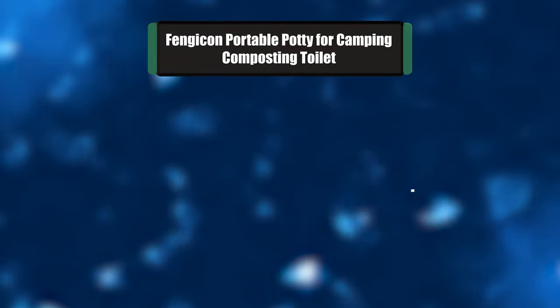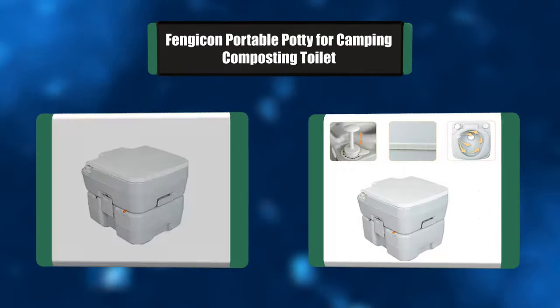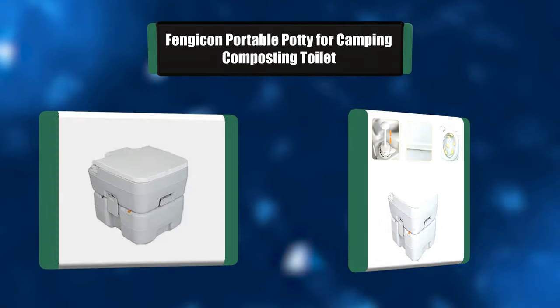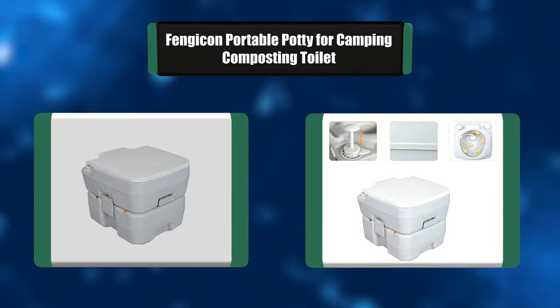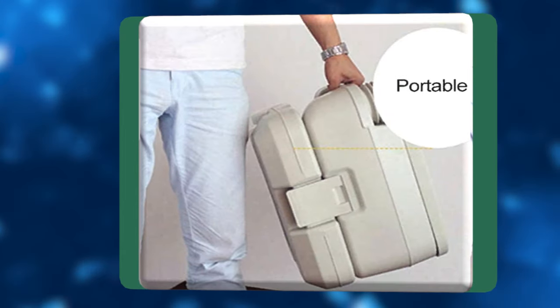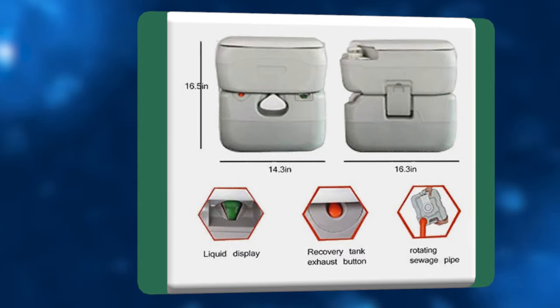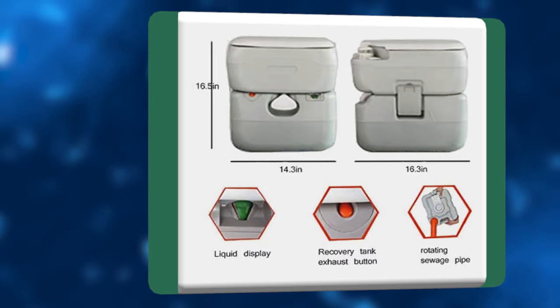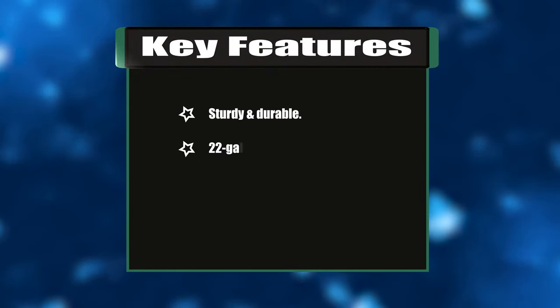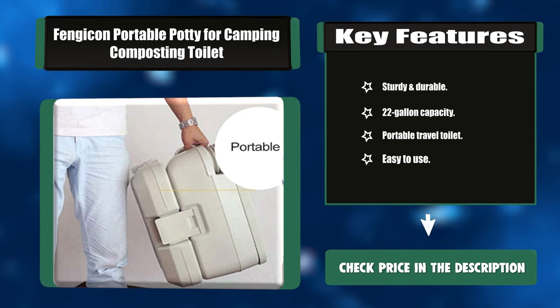Number six: Fengican Portable Potty for camping composting toilet. The 22-gallon recovery tank toilet can hold more than most other portable camping toilets. Boating enthusiasts, frequent travelers, and traveling families turn to this compact travel toilet because it can be carried around without taking up too much space or weight. Key features: sturdy and durable, 22-gallon capacity, portable travel toilet, easy to use.